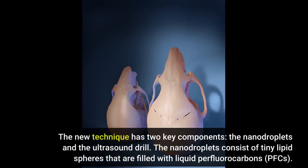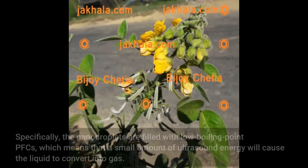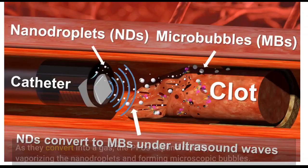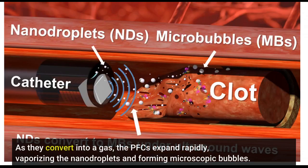The new technique has two key components: the nanodroplets and the ultrasound drill. The nanodroplets consist of tiny lipid spheres that are filled with liquid perfluorocarbons (PFCs). Specifically, the nanodroplets are filled with low boiling point PFCs, which means that a small amount of ultrasound energy will cause the liquid to convert into gas. As they convert into a gas, the PFCs expand rapidly, vaporizing the nanodroplets and forming microscopic bubbles.